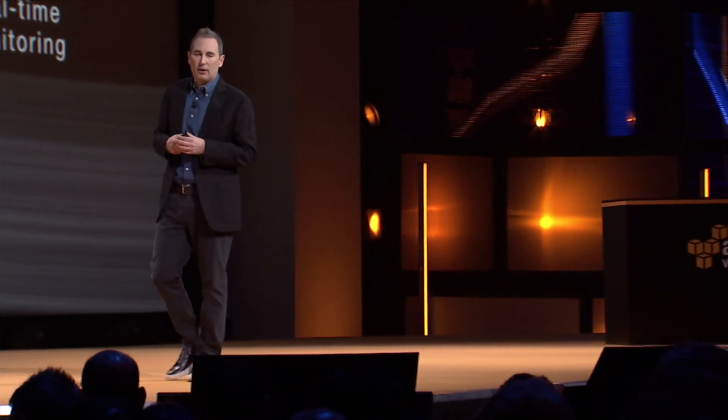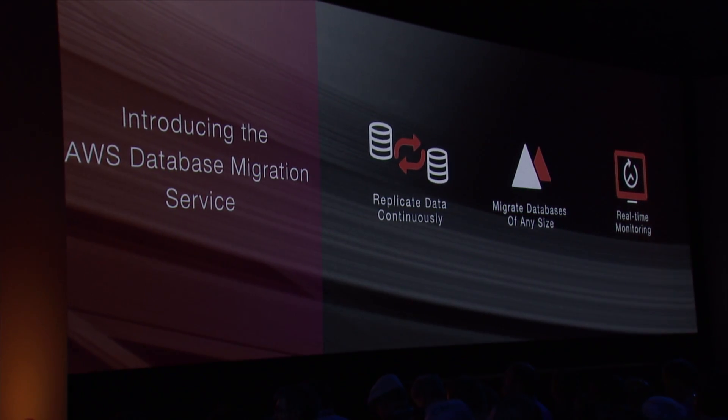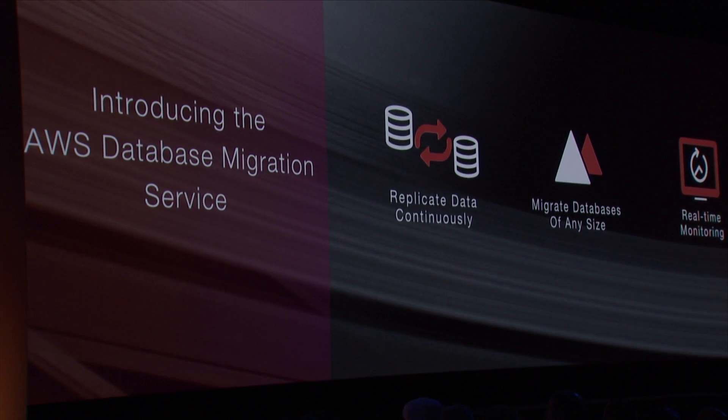You're able to track your progress with real-time monitoring on a GUI. It also makes it simple to load that data — the Database Migration Tool takes about 10 to 15 minutes to set up, so it's quick.